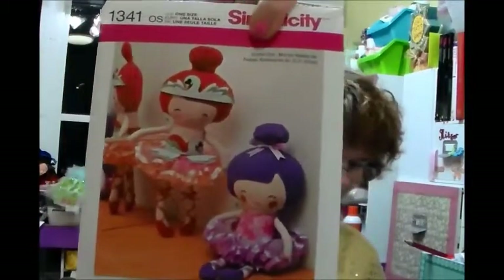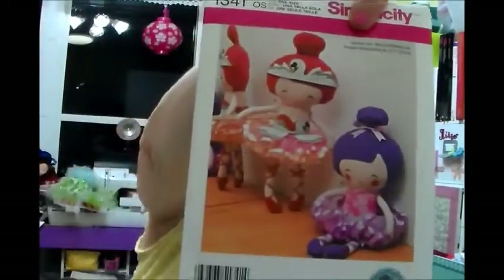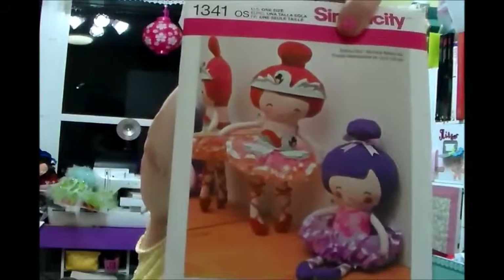Now here's the patterns. Looking for Simplicity — this one right here was $1.99. If I didn't get it on sale, it would have been $17.95. It's really cute — it's ballerinas, for my granddaughter. She takes ballet lessons.